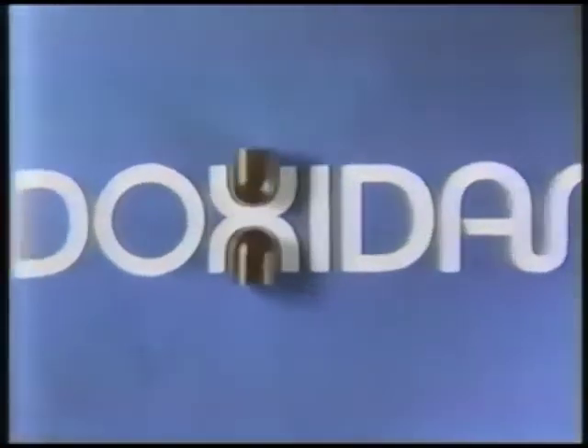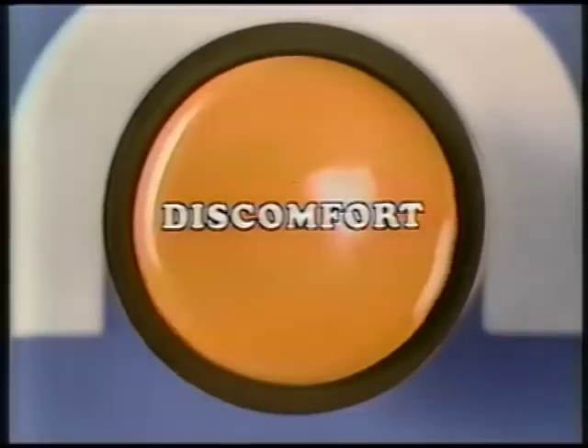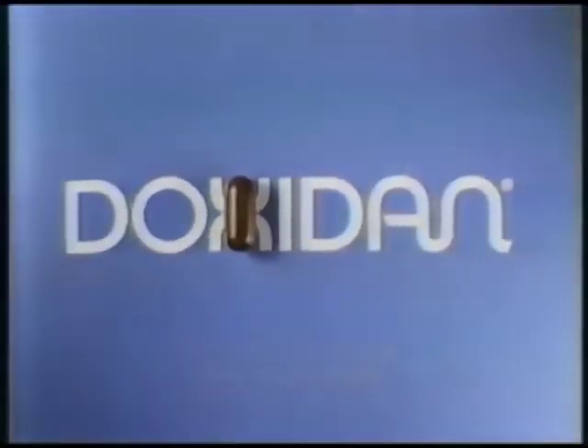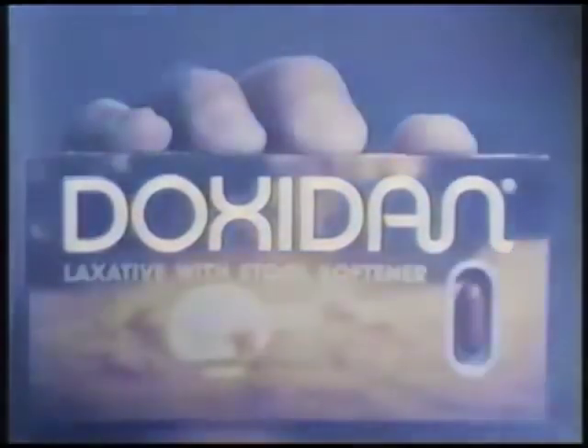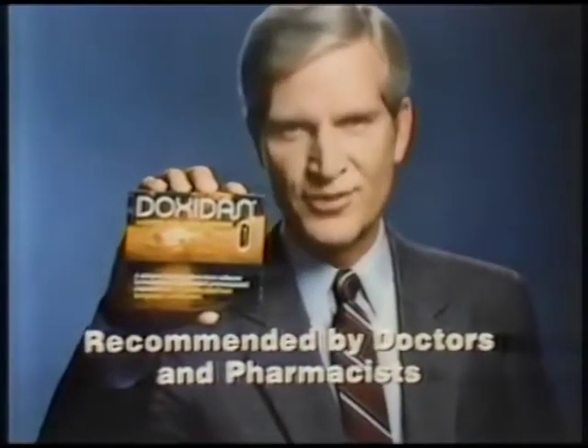This tiny capsule is a unique laxative called Doxidan, D-O-X-I-D-A-N. Doxidan, a precise combination of two very effective liquid medicines. One, an excellent laxative for constipation. The other, a softening ingredient for discomfort. Doxidan has them both combined in a precise, easy-to-take capsule. Constipation, exit out with Doxidan. Discomfort, exit out with Doxidan. Doxidan, recommended by doctors and pharmacists for years.